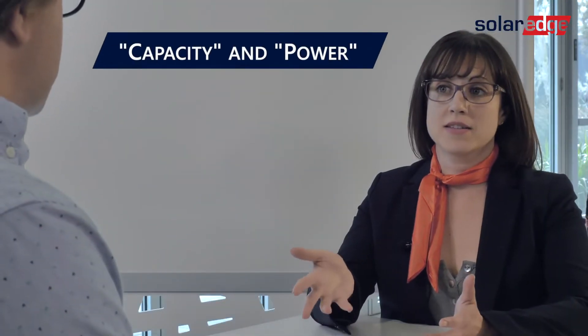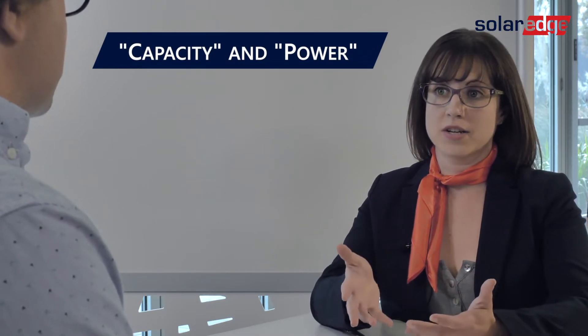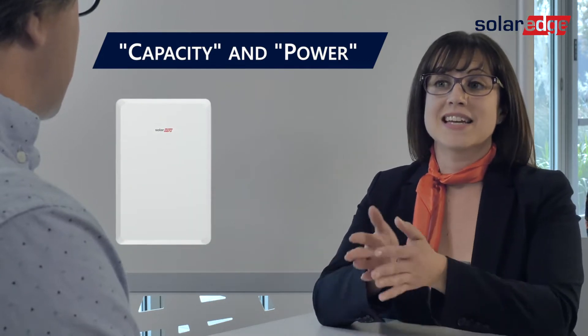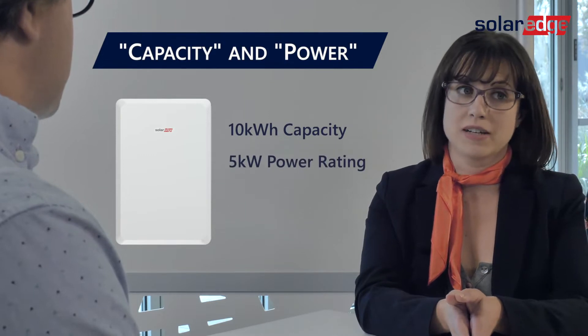So there are really two aspects that we want to look at in assessing the potential of the battery in an outage — that is power and capacity. Power and capacity? You're telling me they're not the same thing? Yes I am. For example, the SolarEdge battery has a 10 kilowatt hour capacity and a 5 kilowatt power rating.